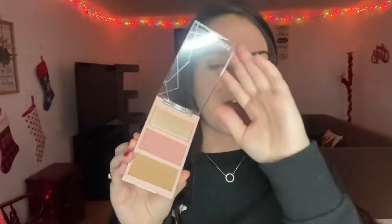I almost got a NARS face palette, but I saw this one and thought it would probably match me better. Don't mind this — I was messing with Raven's kittens earlier and one of them poked my neck, so that's fun.